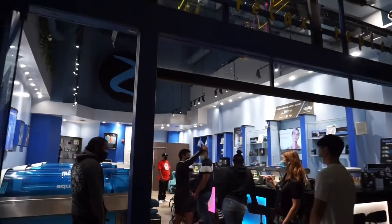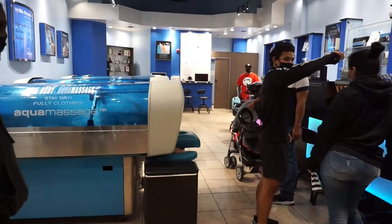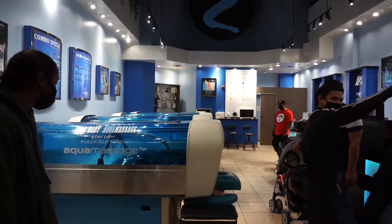Now we're going to see water being used in a very different way. This is hydromassage, where they use pressurized water to help massage the muscles. This is also called hydrotherapy.